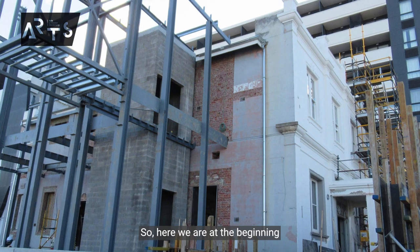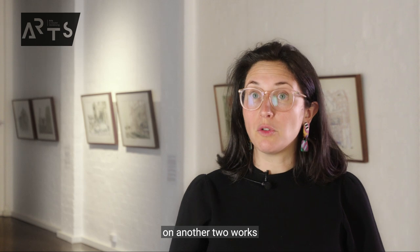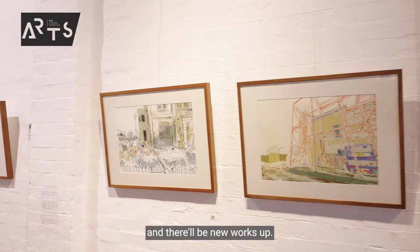Here we are at the beginning of the exhibition and there's eight works. Hung is actually working on another two works that we'll add to the exhibition in the coming weeks, when we'll see even further evolution of the building and there'll be new works up.